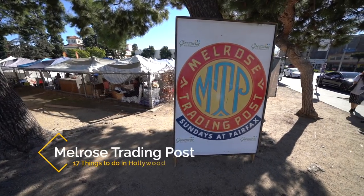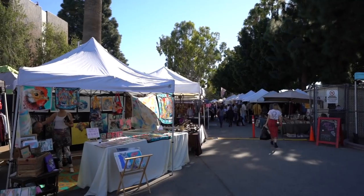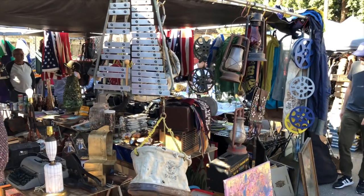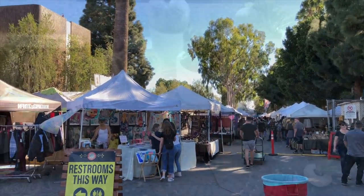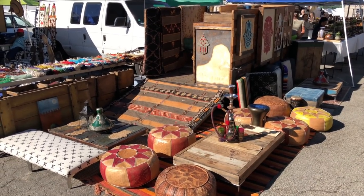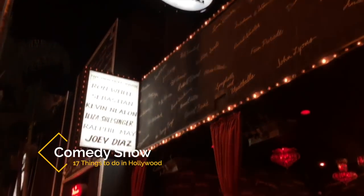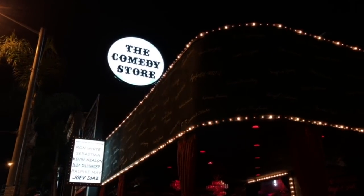Recommendation number sixteen is Melrose Trading Post. It's a really fun spot to check out that's open every Sunday in the parking lot and quad areas of Fairfax High School. Melrose Trading Post features hundreds of vendors selling everything from custom furniture and decor to vinyl records and clothes. It's one of my wife's favorite things to do in Hollywood, and if you like shopping thrift stores you'll definitely love the Melrose Trading Post. My second to last recommendation is to go see a comedy show on Sunset or Hollywood Boulevard. It's a fun Hollywood experience and since so many of the big stars live in Los Angeles you never know who might show up for a surprise set.